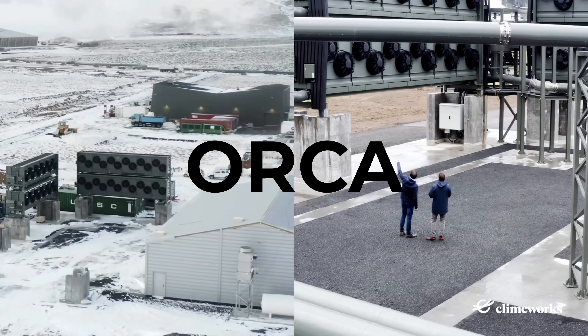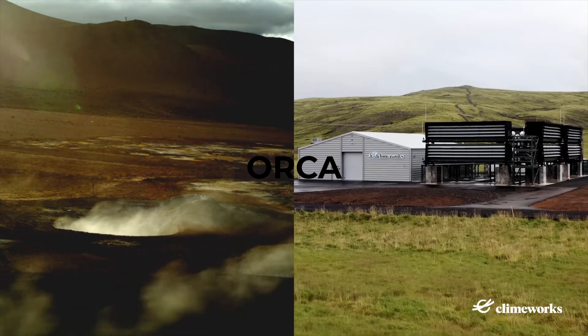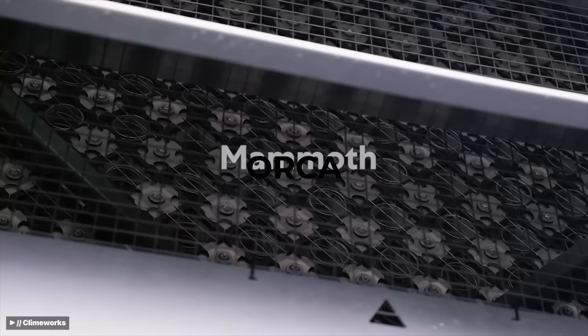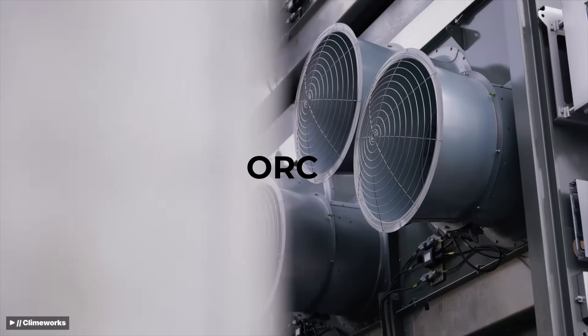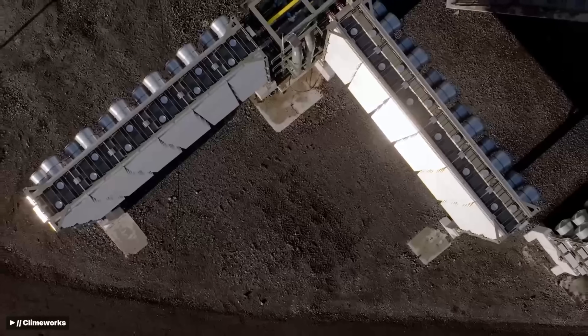Climework's Orca, which was until recently the largest in the world, captures 4,000 tons of CO2 annually. Its big sister, Climework's Mammoth plant, started operations in 2024 and is now the largest carbon capture plant in the world. It has a nameplate capacity of 36,000 tons of captured CO2 annually.